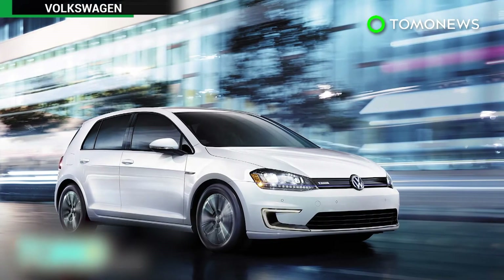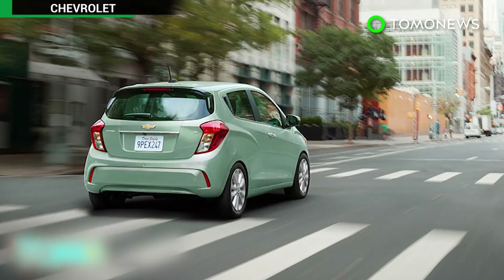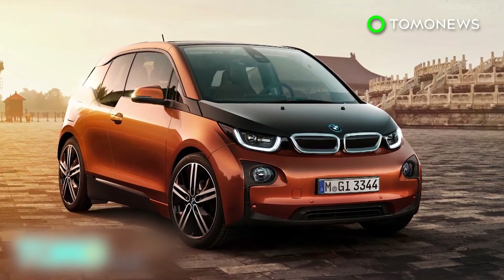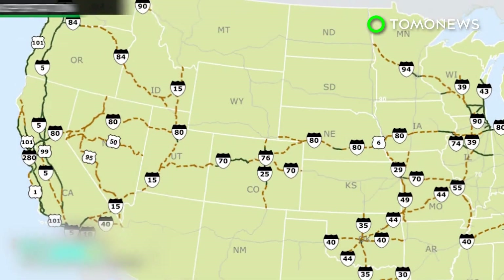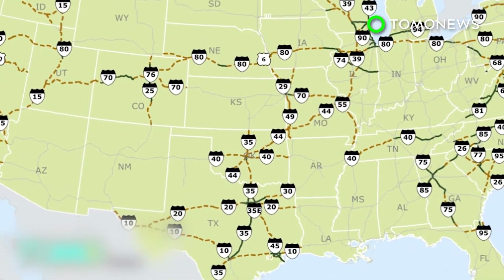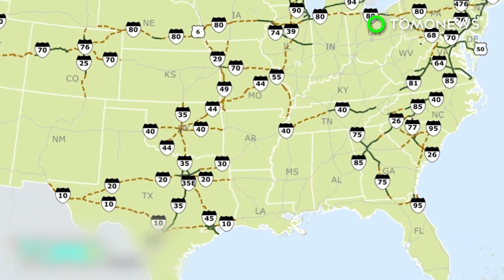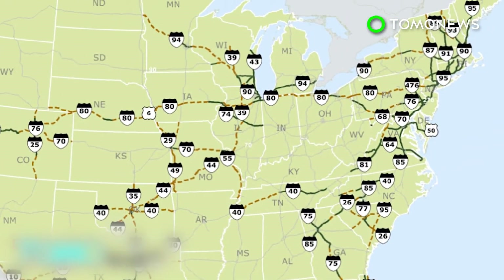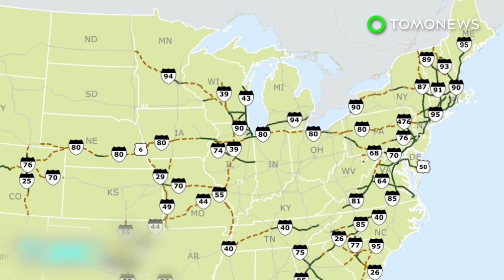Electric cars such as the Volkswagen e-Golf, Chevrolet Spark, and BMW's i3 can travel only 80 miles on a single charge. Among the 48 vehicle charging corridors are Interstate 5 from San Diego to the Canadian border, Interstates 10, 20, 30, 35, and 45 in Texas, and Interstate 80 from Nebraska to New York City.